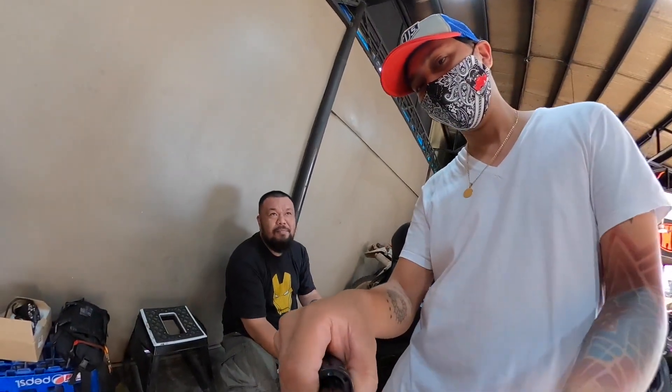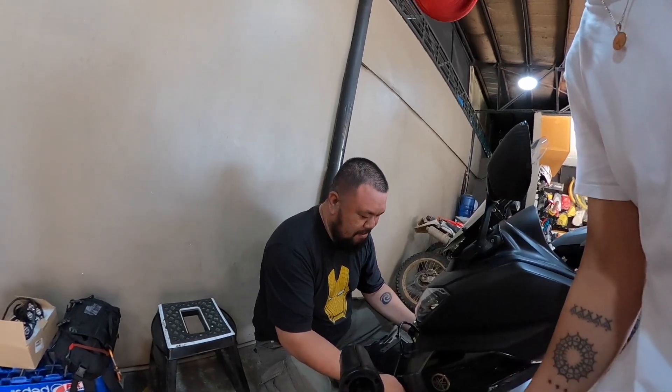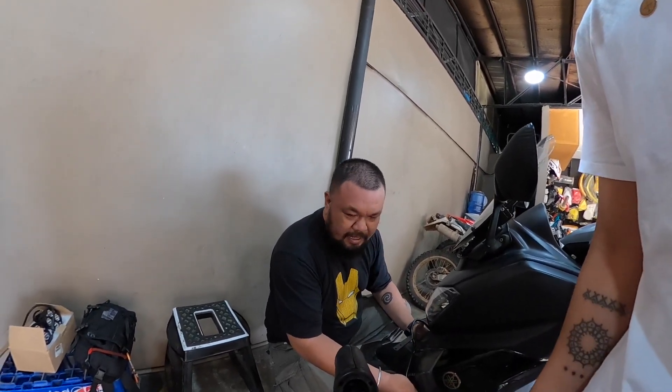Ano pa yung isang gagawin natin bukod dun sa FI Cleaning? Yung throttle body — throttle body cleaning. So yun yung gagawin natin — throttle body cleaning, tapos FI Cleaning, at saka fuel injector.